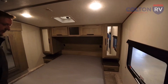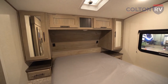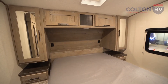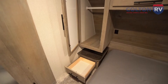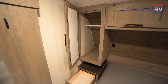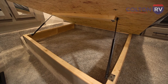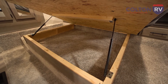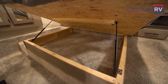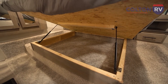Nice big bedroom with lots of storage. You've got a queen size bed, 110 outlets so you can plug in your alarm clocks and charge your devices. Nice deep wardrobes, lots of storage in here. Full extension, ball bearing drawer glides, solid wood construction. And look at this under-bed storage too — these strong gas struts are going to hold that up, easy one-handed operation so you can get your gear stored away without having to hold the whole bed up with the other hand.